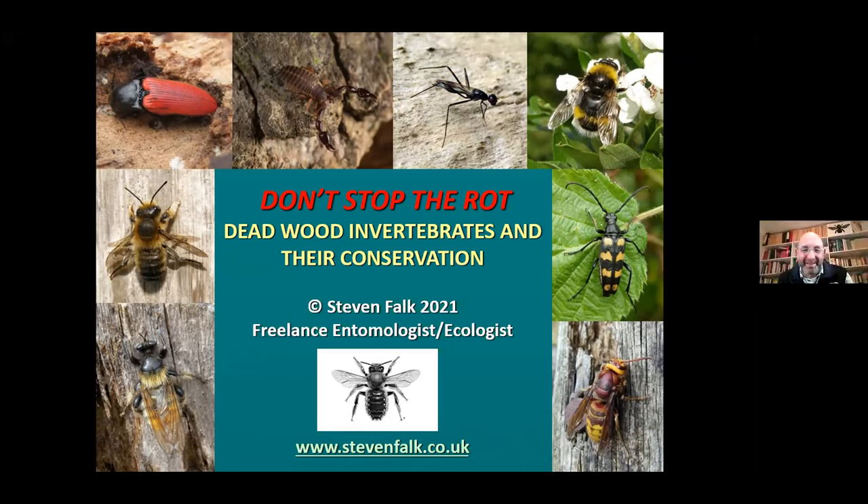Good evening, everybody. This is a talk called Don't Stop the Rot. It's about deadwood invertebrates and their conservation. I hope you enjoy it.